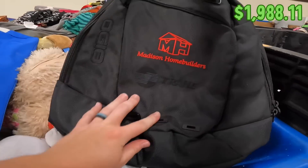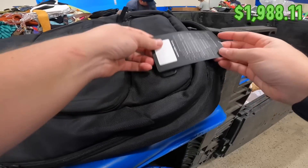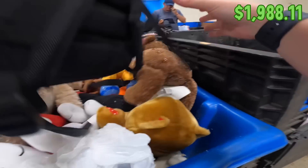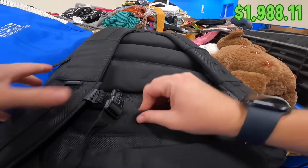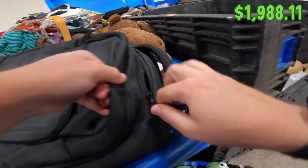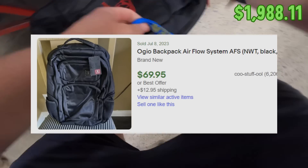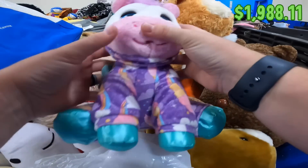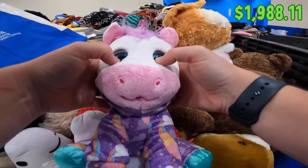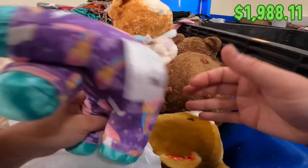I just found this backpack — it has 'Madison Home Builders' on it, so that kind of hurts its value, but it's new with tags. There's an Osprey back with a pad on the back, really nice. That's my first non-plush item today. It's a legit find — 2021.